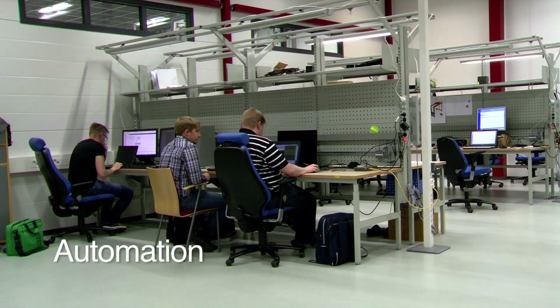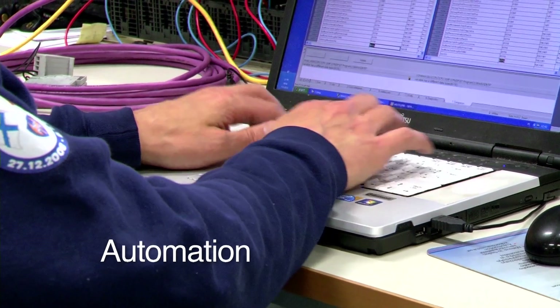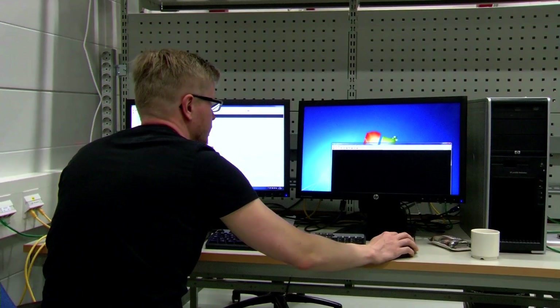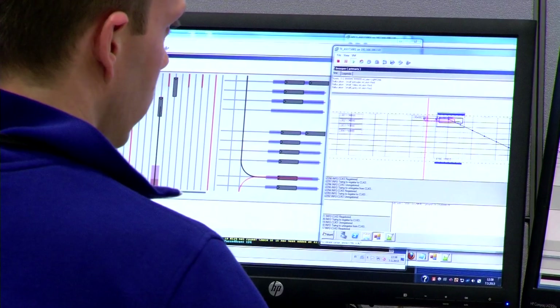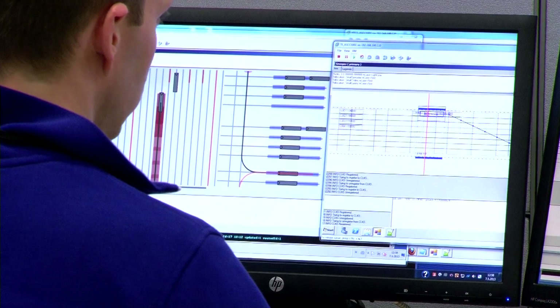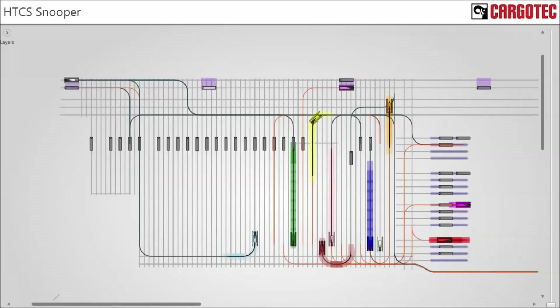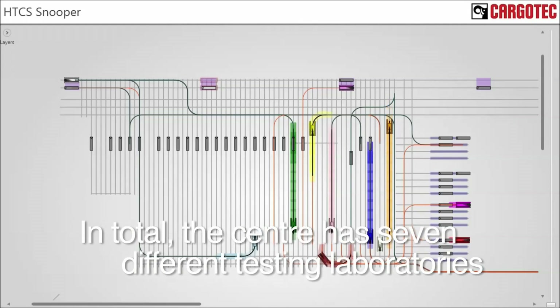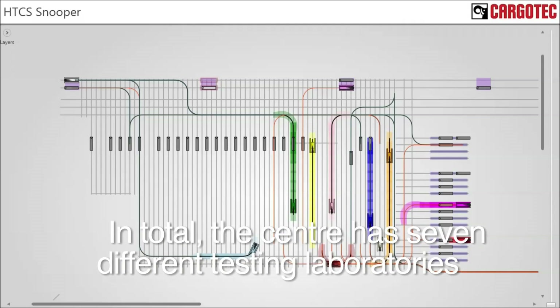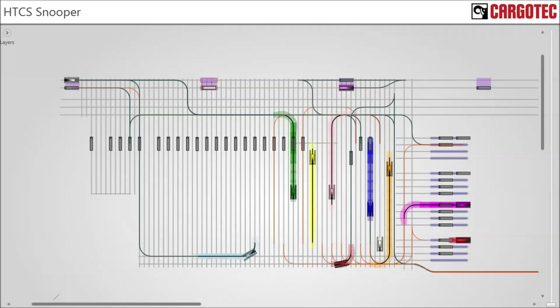The automation laboratory tests software solutions. Data obtained from customers is used to simulate real situations in the laboratory. Here, a work command list is being processed. This list indicates where containers will be moved and when. The movements of equipment and containers are shown in the terminal view. Based on the presentation, the customer can review and approve the system's functionality.